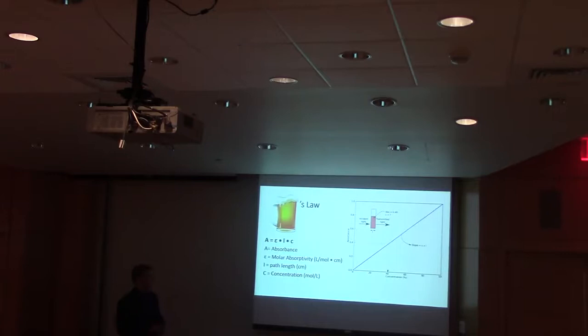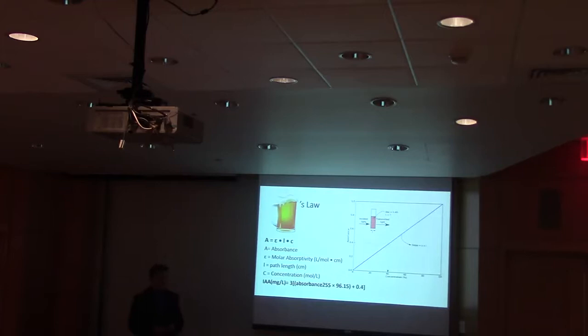However, this particular protocol didn't call for making a set of standards. They had an equation already produced, so you just measure the absorbances of the unknown solutions. You calibrate your spectrometer with a blank solution of 5 mL of pure iso-octane diluted in 20 mL of alkaline methanol. After calibration, you take the absorbances of the unknown solutions and plug them into the equation, multiplying by 96.15, then by 0.4, then by 3. This equation accounts for the extraction efficiency of the iso-alpha acids, and the result is the concentration of iso-alpha acids in milligrams per liter — the IBUs.